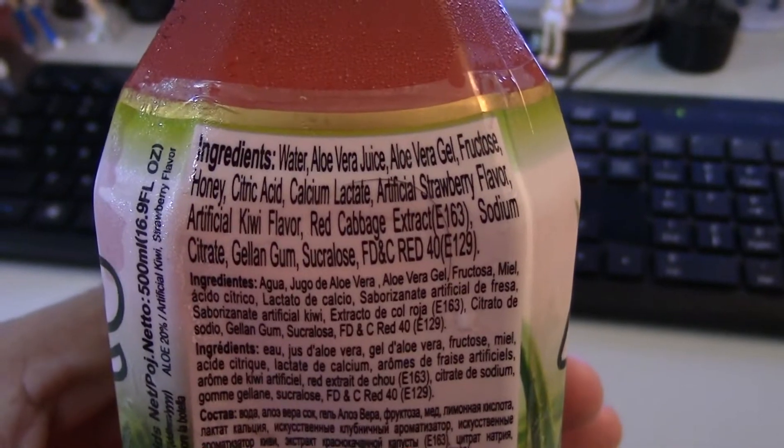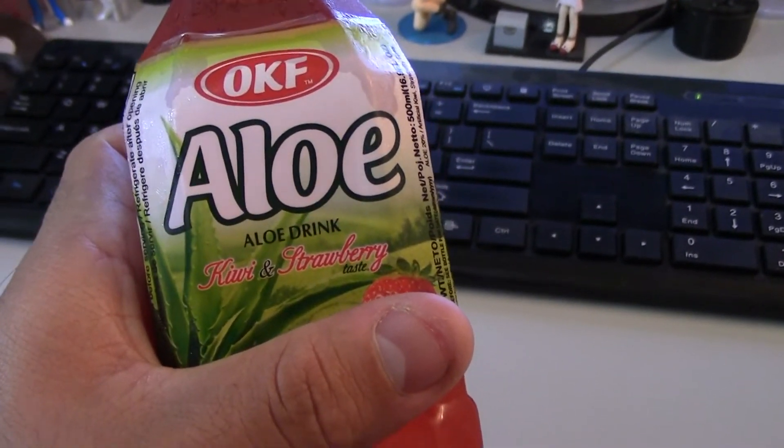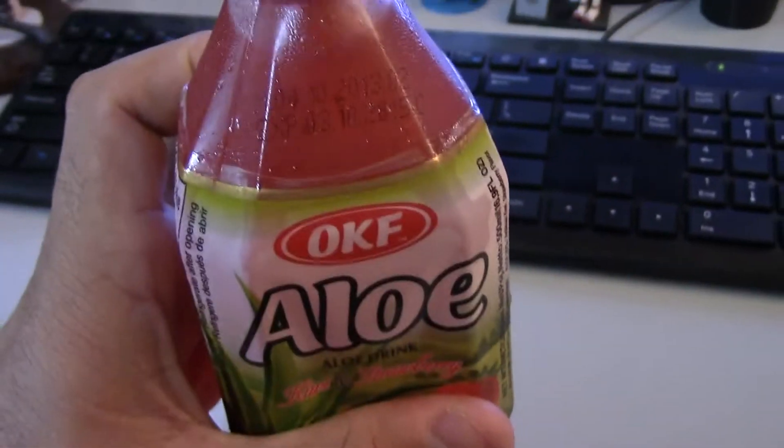So it is definitely artificial. It should just say OKF aloe artificial kiwi and strawberry taste — that's why the little 'taste' is right there, that little modifier thing.